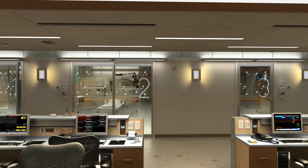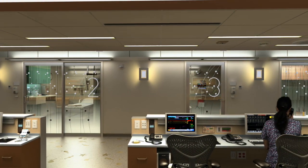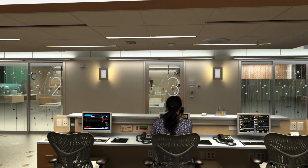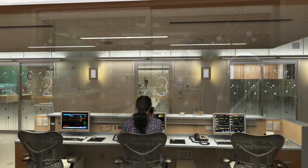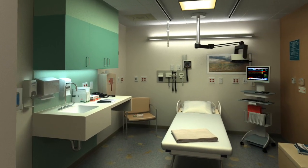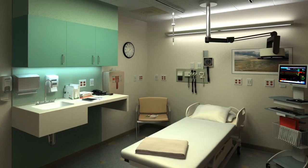This allows for immediate, secure access to a patient's entire medical history. MultiCare is among the first healthcare systems in the country to provide an integrated inpatient-outpatient electronic health record. Patients will find a greater sense of comfort in our newly designed private rooms, featuring the latest amenities and more space for family and friends.